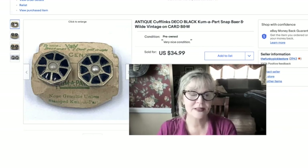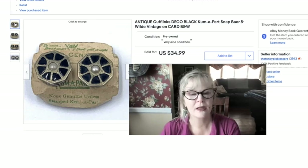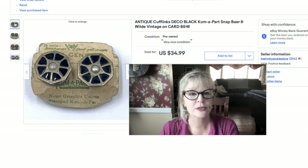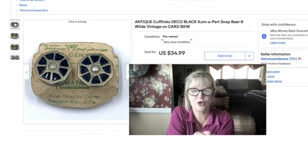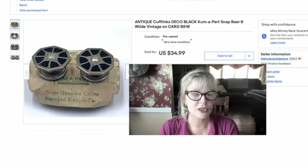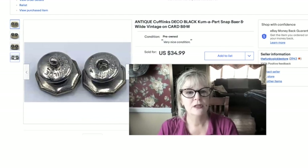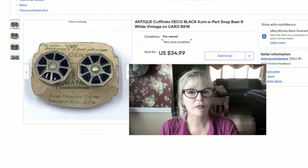These antique cufflinks are the last items I sold this time around. These are comma parts — that's what the mechanism is called. You can't pull them straight apart; you have to sort of angle them to open them. I bought these as part of a huge cufflink collection from the 1920s and earlier at an auction, so I'm already in the money on these. The company is Bear and Wild, or B&W for short. Sold these for $35.